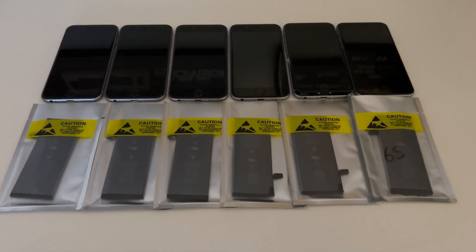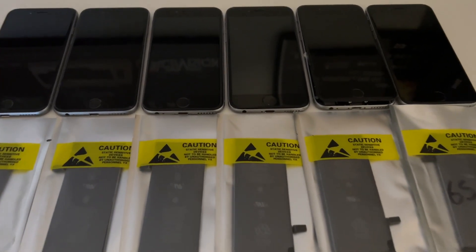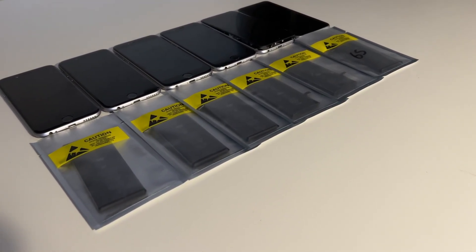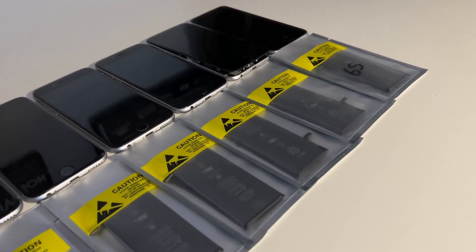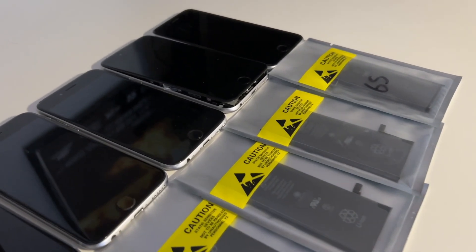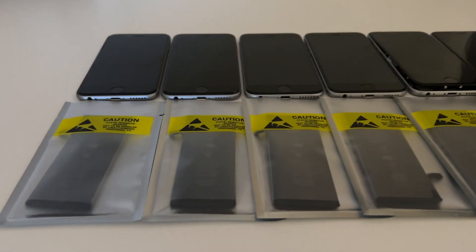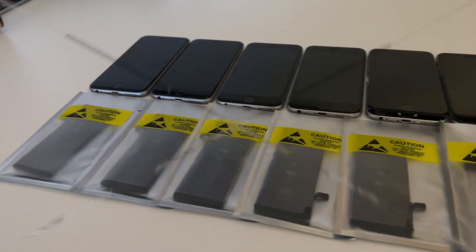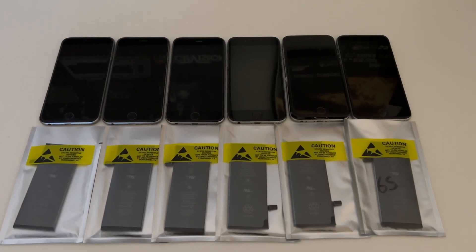Hello and welcome to this video where I will be comparing battery life of six iOS versions — iOS 10, 11, 12, 13, 14, and 15. The video will be done on the iPhone 6S because that's the phone I have six of on different iOS versions.